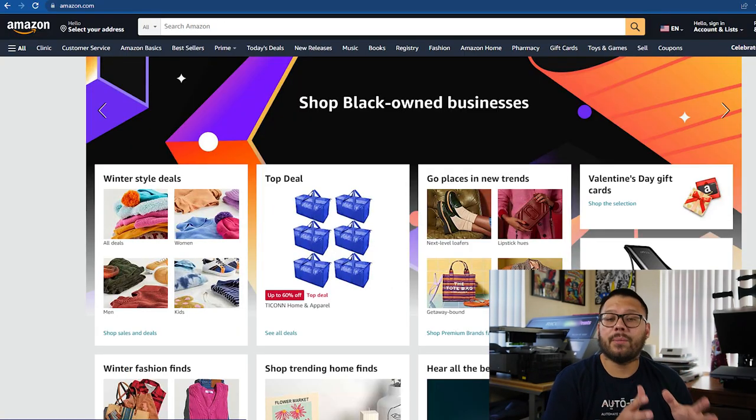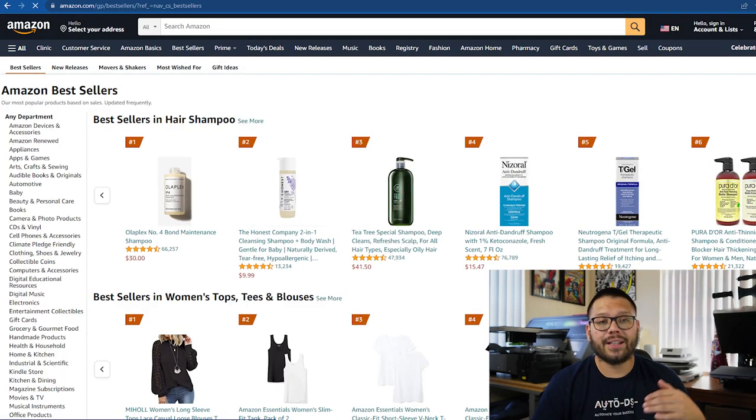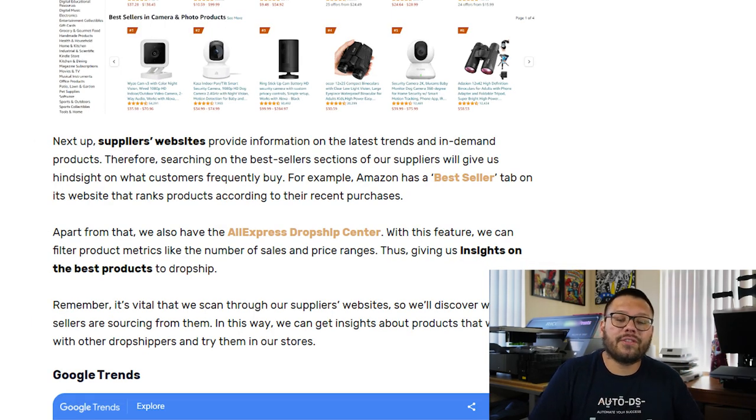As a quick example, we can go over to the Amazon website and look up where it says best sellers. Once we click on there, we're going to get a huge list of different products that are currently trending. Another option is the AliExpress dropshipping center, where you can filter different metrics like how many sales a particular item has gotten and price ranges.